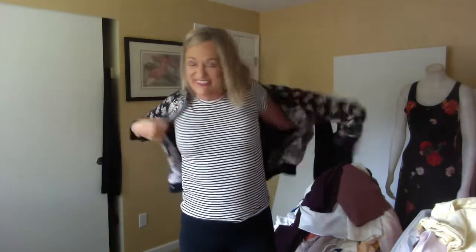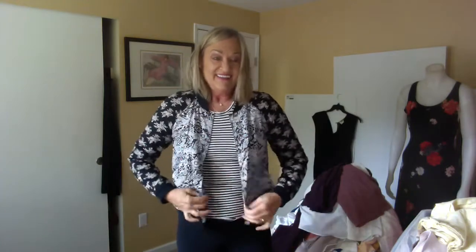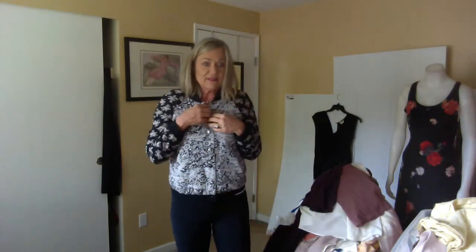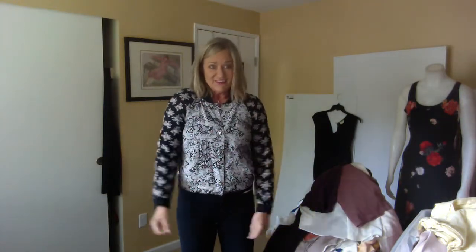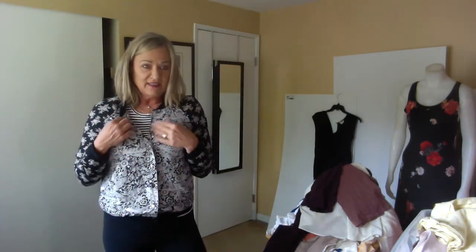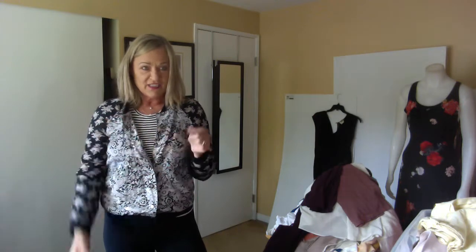This is from Free People and it's obviously a mixed-print bomber jacket. When I looked at the comps, this is pretty much how it fits on the style model, so I wasn't sure if it was supposed to be an oversized piece. It really looks like it was supposed to fit about like this. I like it better with the stripes under it — kind of perks it up.